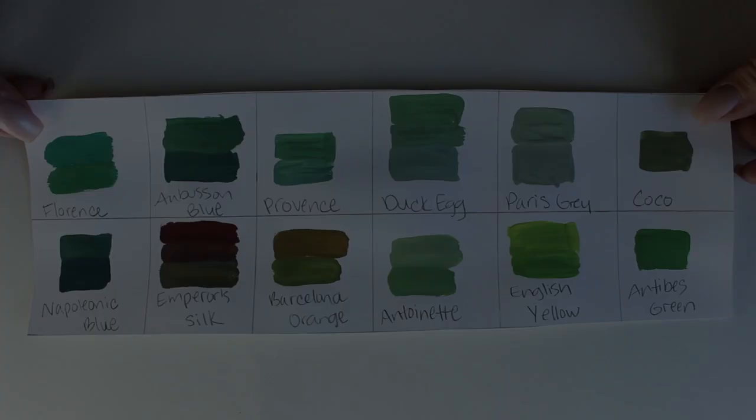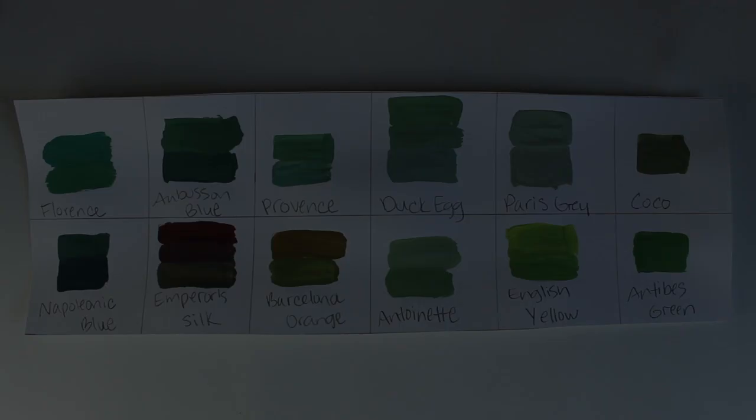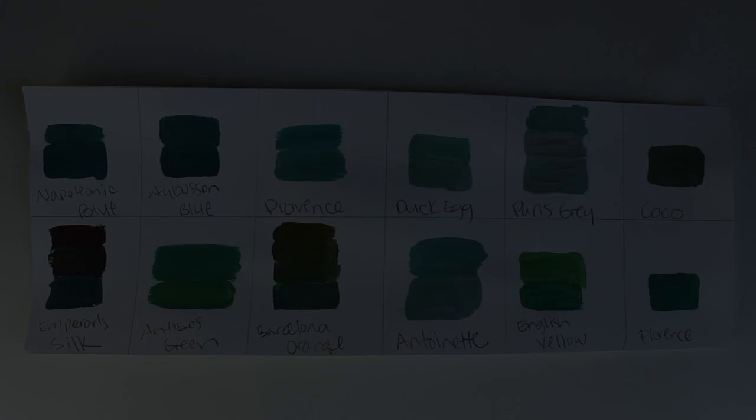Antibes green really puts a lot of green into any mix — it's a strong pigment. Even mixed with Napoleonic blue it stays very green; it's that deep. It gives a very rustic green-blue look, beautiful with gold gilding or black wax. Here in daylight and in direct sunlight — it's a very vibrant color.